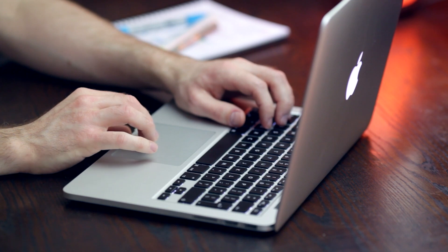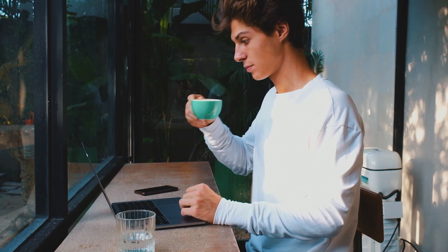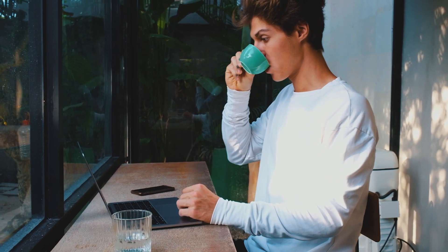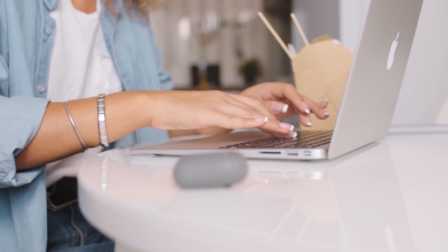Technical interviews can be intimidating, but with the right preparation and approach, you can increase your chances of success. Remember that technical interviews are just one part of the job application process, so also focus on developing a strong resume, cover letter, and overall job application strategy. With these tips and strategies, you'll be well prepared to impress potential employers and land your dream software engineering job. Check out our video about the best coding interview question ever, where you can learn how to approach these challenging interview questions.